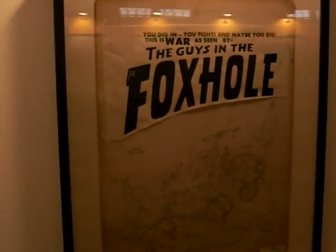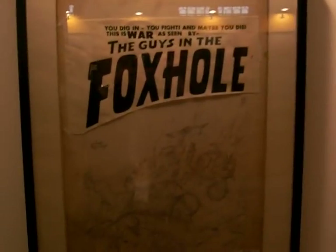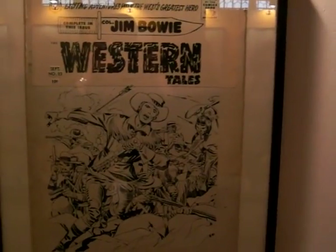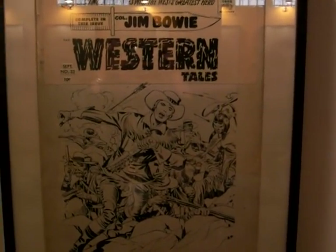On the final wall over here we have crime with Police Trap, Foxhole — that's the war genre — an unused cover, comedy with From Here to Insanity, and a final western. So that's the ground floor, taking us through to the mid-'50s or so.